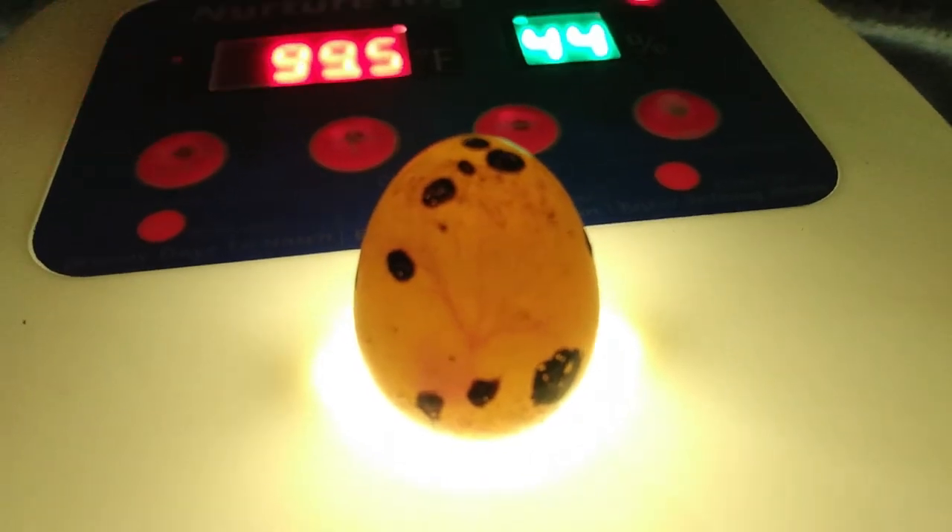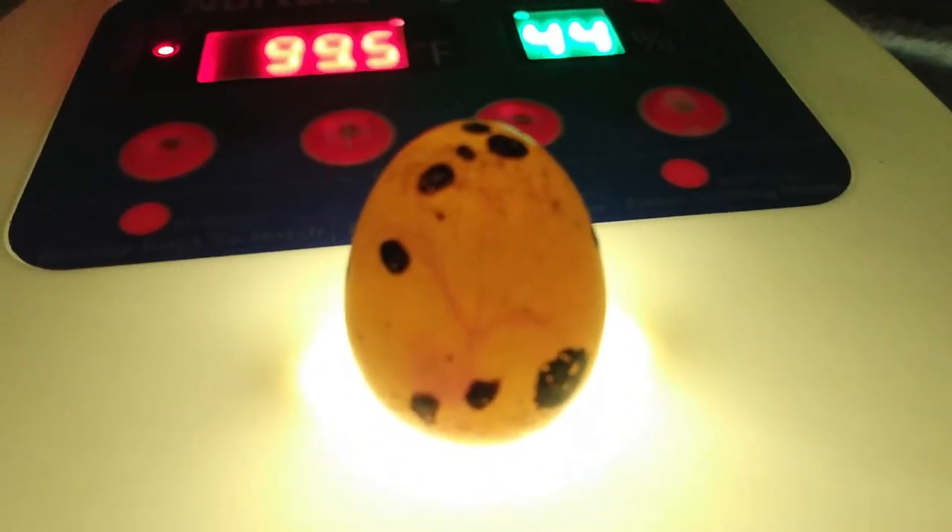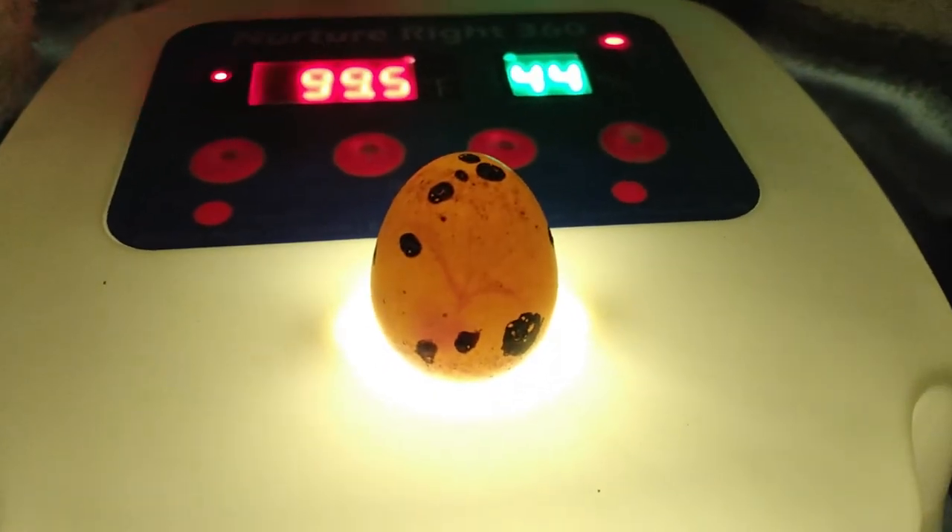Some of them I candled and it was just like a big dark spot, but this one you can see has a ton of veins.